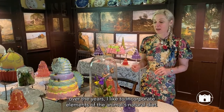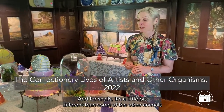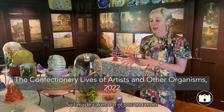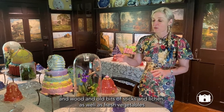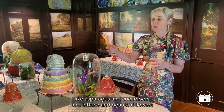I like to incorporate elements of the animals' natural diets, and for snails it's a little bit different than some of the other animals I've worked with. I made cakes out of soil and moss and wood and old bits of stick and lichen, as well as fresh vegetables like asparagus and cucumbers and lettuce,